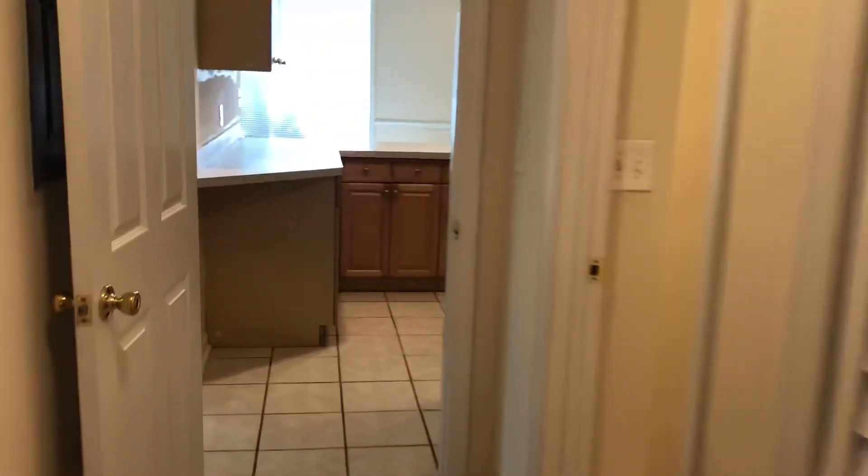And finally your fourth bedroom. That completes the final walk for this home. This home is now available for rent.